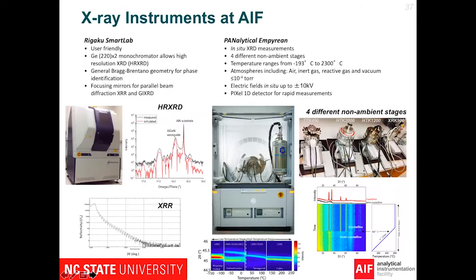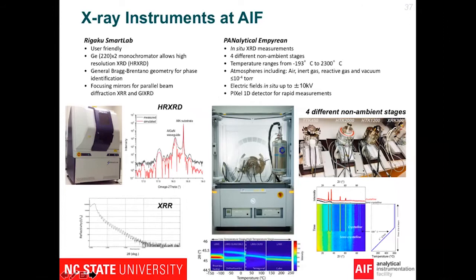Another diffractometer we have is the Rigaku SmartLab. We have multiple optics that you can choose — for example, you can install a germanium-220 double-bounce monochromator for high resolution XRD measurements, or you can install the parallel beam setup on the system, which allows you to do a grazing angle XRD or X-ray reflectivity measurements. The Rigaku SmartLab is also super user friendly — typically you can become an independent user after just two training sessions.